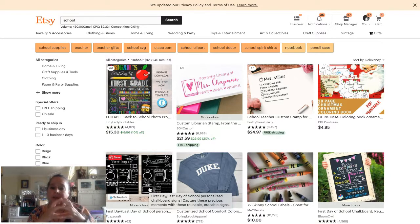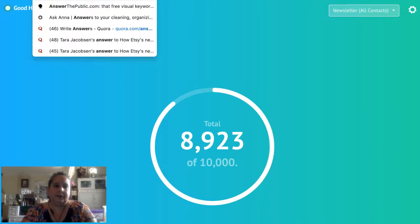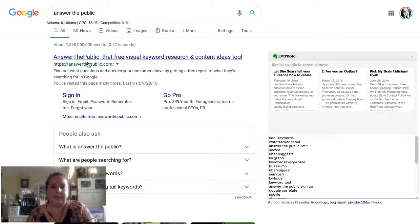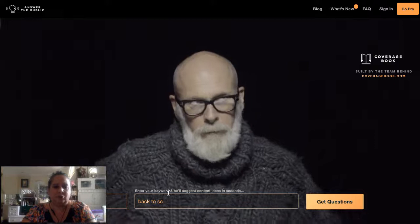Unfortunately there isn't always one great tool that can do all of this for you. Answer the Public is a good one that might help you brainstorm some ideas. Let's try 'back to school' in Answer the Public and see what it brings up.